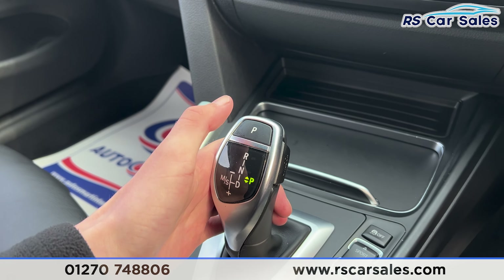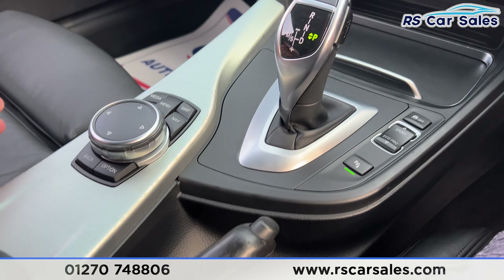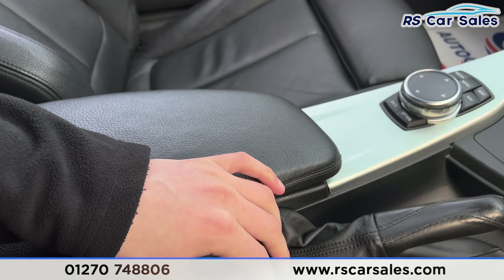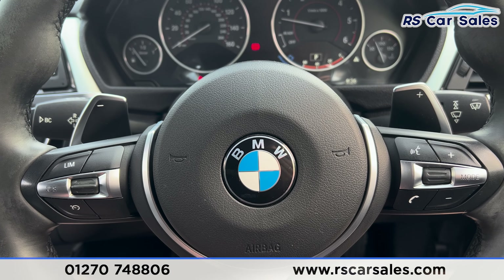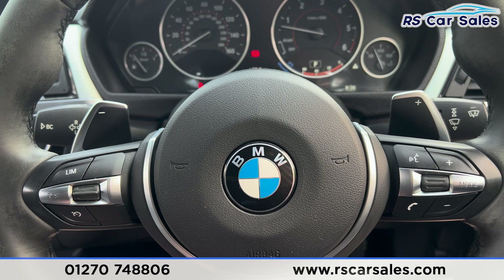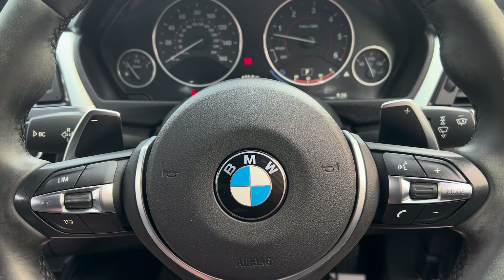Putting it back into park by pressing P, we then have the cup holders just underneath, a manual handbrake, and an armrest in the center. That's all for today — if you'd like to find out more please check out the website. This vehicle comes with a fresh service, fresh MOT, and free nationwide next day delivery. Thank you for watching.